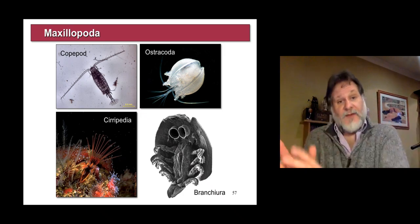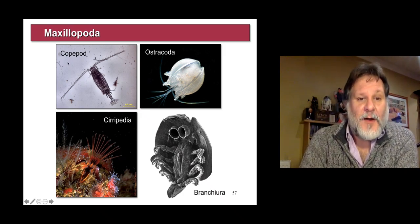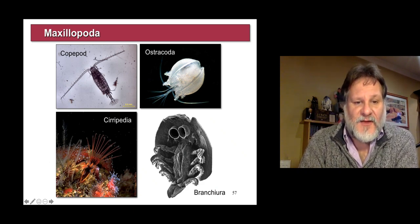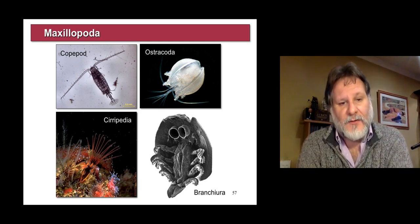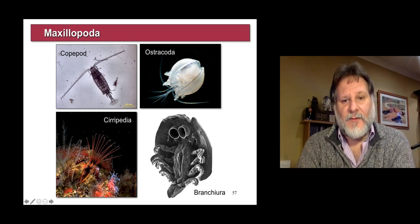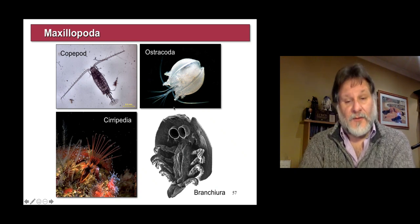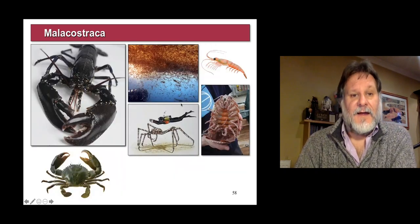The maxillopods, the second group — these are the copepods that are part of baleen whale diets. And there are also the cirripedes, the so-called feathery legs — barnacles. There are also a number of parasitic groups like the branchiura and the ostracods. Fantastic fossil record of ostracods, if anyone's interested.